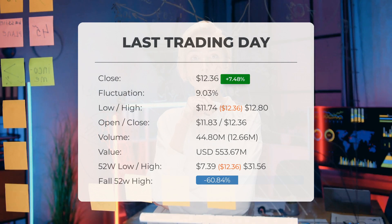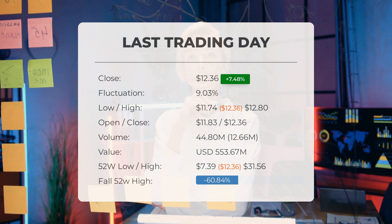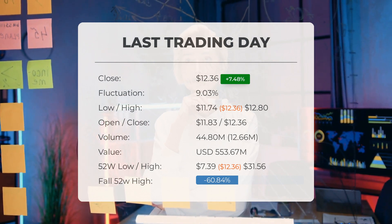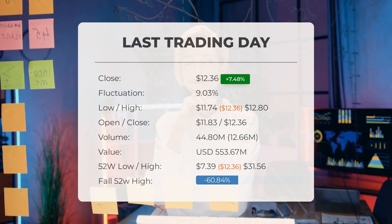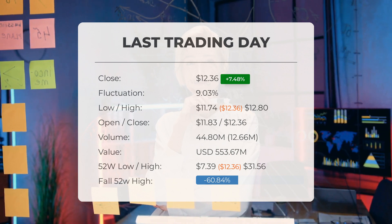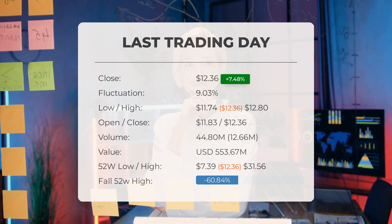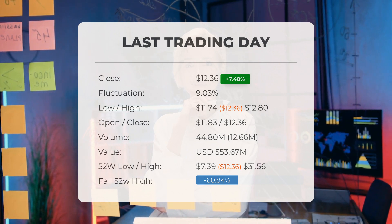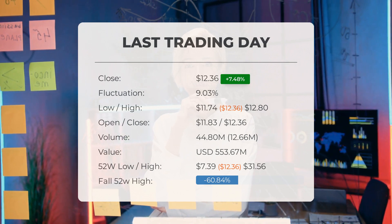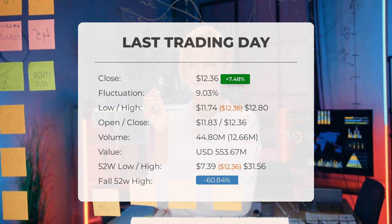Our latest daily update for Plug Power: on Thursday, July 13, 2023, Plug Power stock gained an impressive 7.48 percent, rising from $11.50 to $12.36. It has now gained five days in a row. It will be exciting to see whether it manages to continue gaining or take a minor break over the next few days.